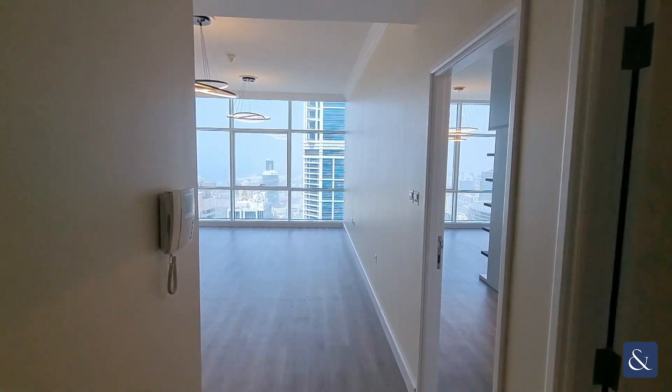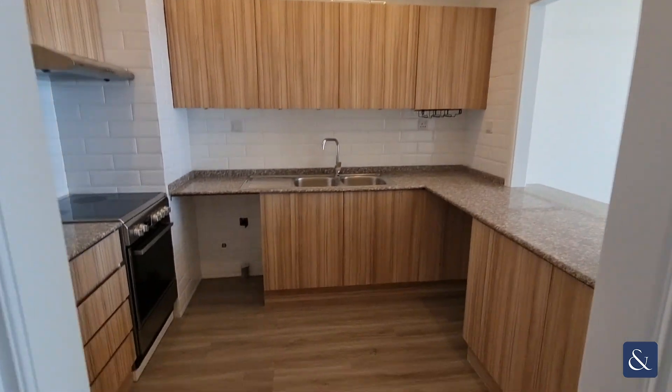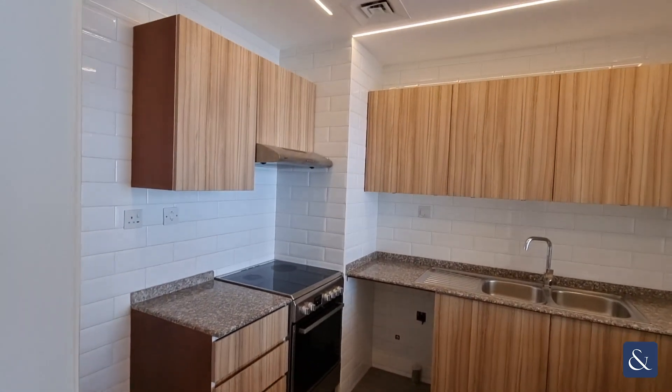Hi, it's Luke from Allsop and Allsop. Today I'm in Mag 218 at a fully renovated vacant one-bedroom.